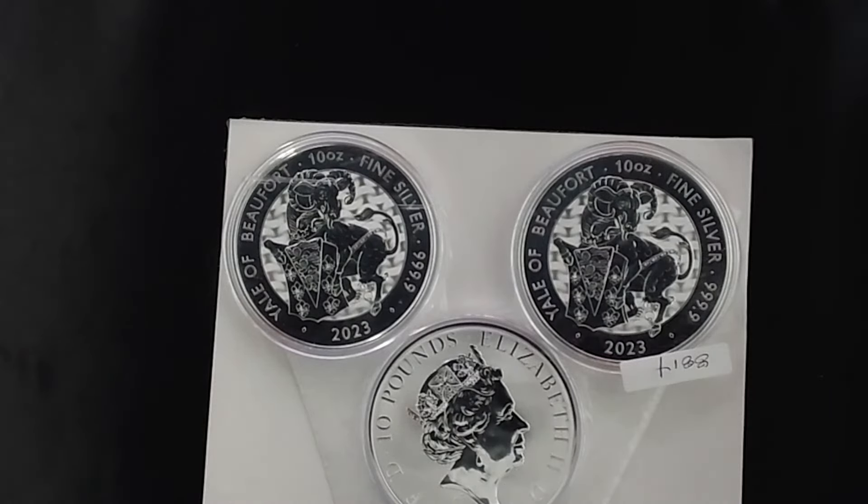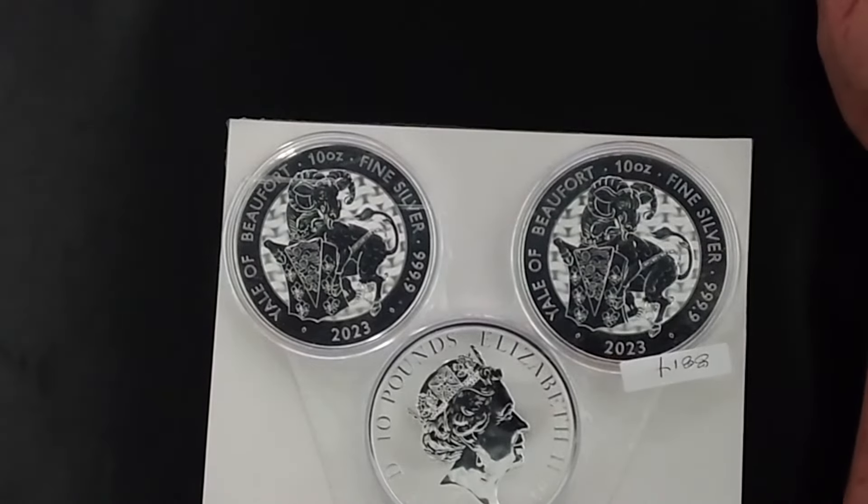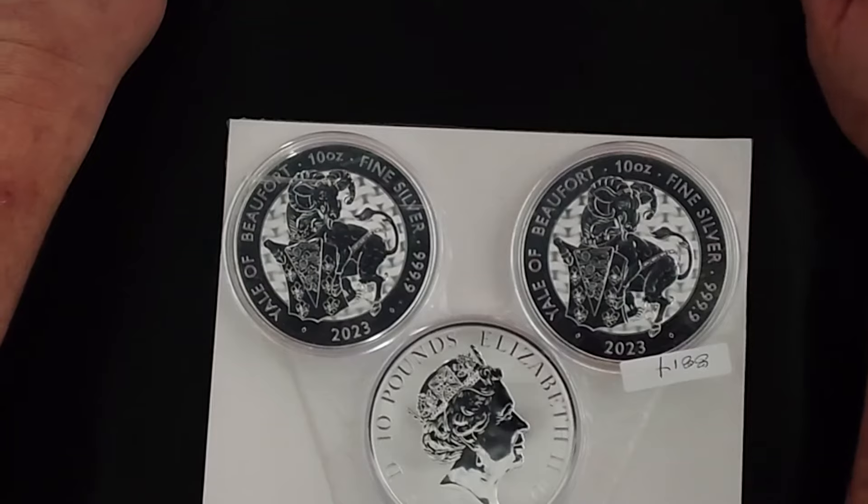This is the wrong stuff. Dang it. I wonder if I ordered the wrong thing. I need to look. Let's go to the Silver Gold Bull website and see what I did wrong. This is supposed to be the Bowl of Clarence.